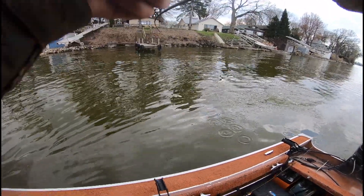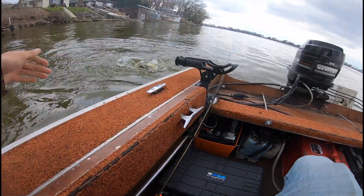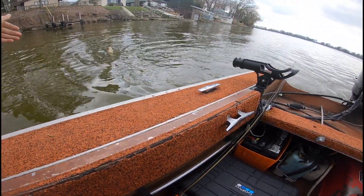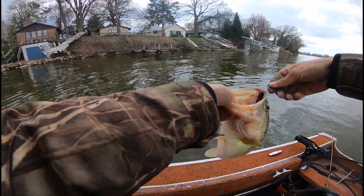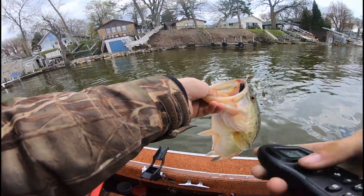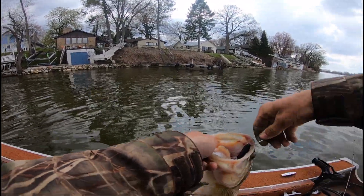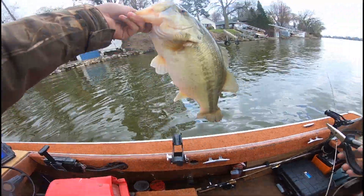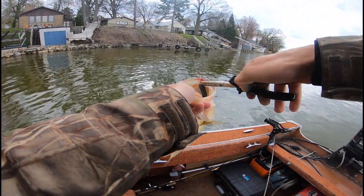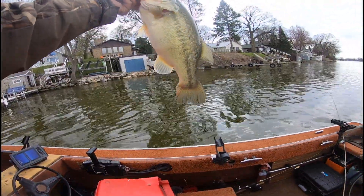Didn't even get the GoPro on in time — oh it's a nice one! He absolutely choked it! He freaking smoked it. Come here boy — got him! Nice one. He just absolutely smoked it — he was not happy that the lure was in his face. There we go, a freaking nice one on the good old Bandito Bug! Heck yeah!